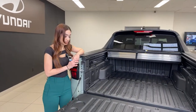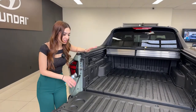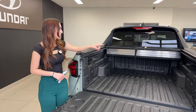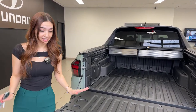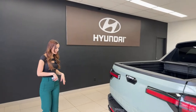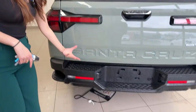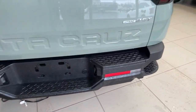All of these bed features come standard — the composite bed liner, rail and cleat system, D-rings, and the tonneau cover. I think it's a great deal. The bumper is also very heavy duty so you feel very secure hopping in. There's a lot of versatility here as long as you're not towing very heavy loads.